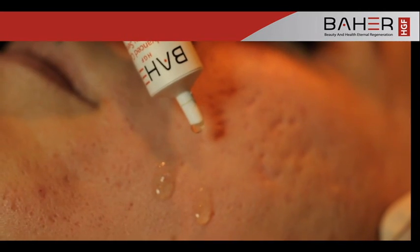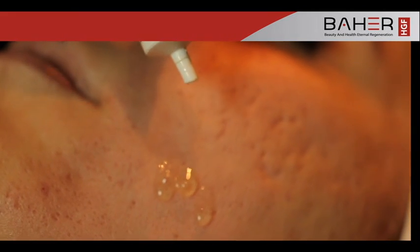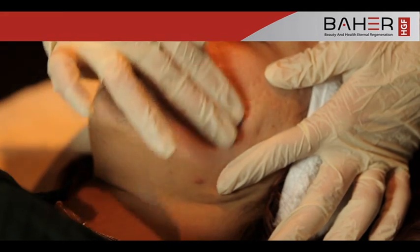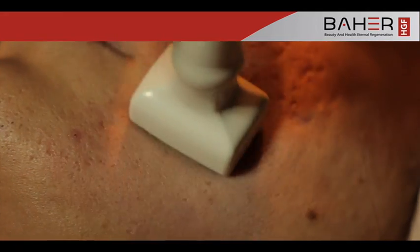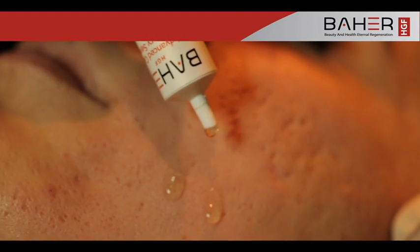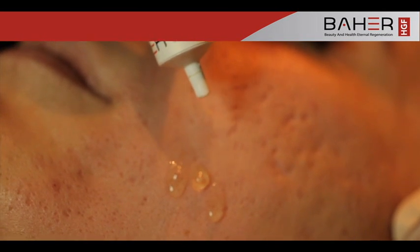This patient is suffering from acne scarring. Apply a thin layer of Baher HGF product to cover the entire affected area. For optimum results, apply HGF Advanced Cell Recovery. After you cover the required area, use the Dermastamp as shown. Then apply the Baher HGF product again and repeat the steps.